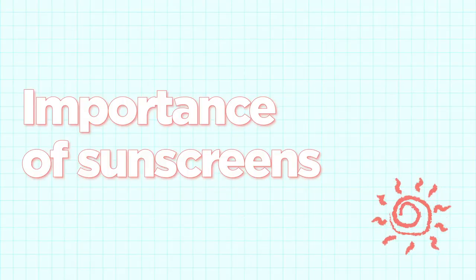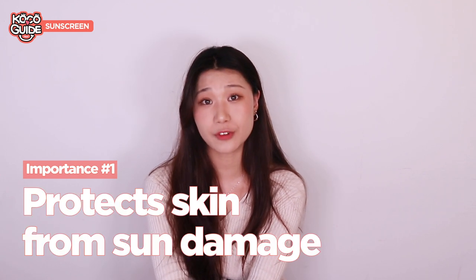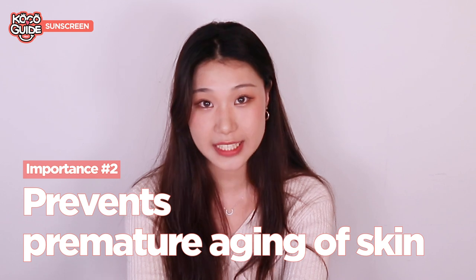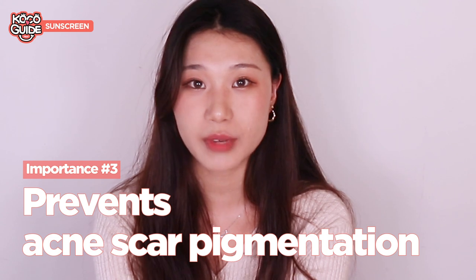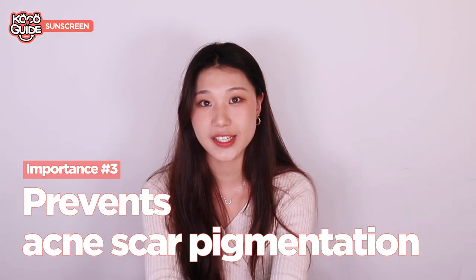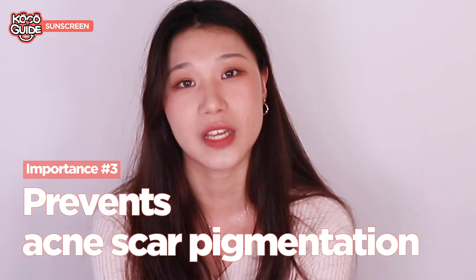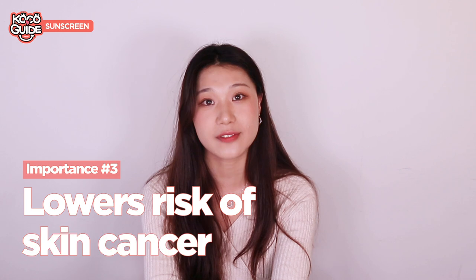Let's start off with the importance of wearing sunscreens. Sunscreens really help to protect our skin from sun damage. They prevent premature aging of skin as well as acne scar pigmentation development. So if you're having active breakouts at the moment and you don't wear a sunscreen, it's more likely for your pimples to develop into pigmentation. It also helps to lower the risk of skin cancer.